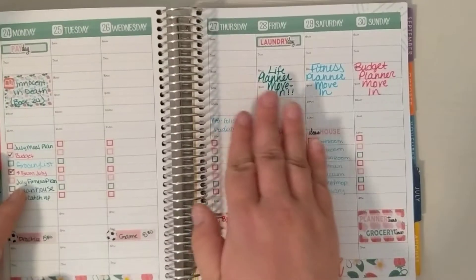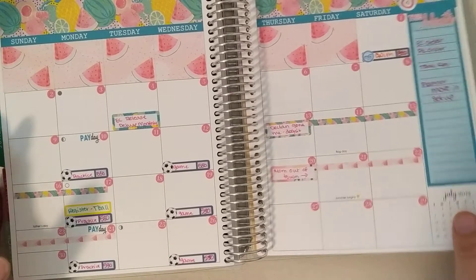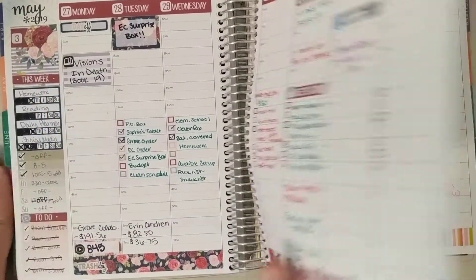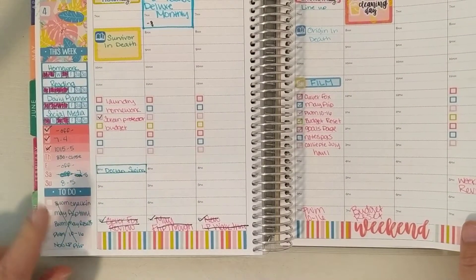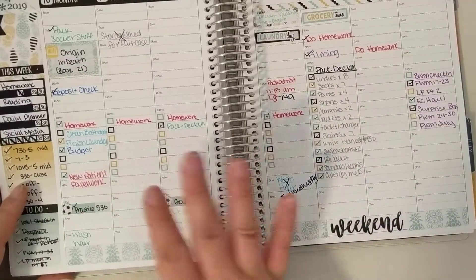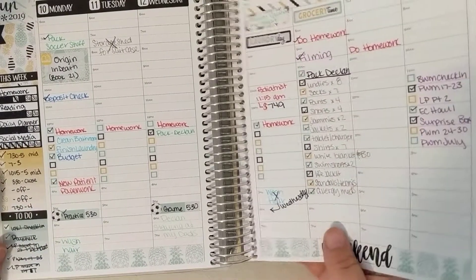And then obviously I have my life planner move-in, fitness planner move-in, and budget planner move-in. That is July — we'll just flip through real quick. I'm trying a whole new thing for all of my stuff moving forward, so my habit trackers are going to be different. In July I included a little to-do section for my videos, but I'm not sure if I'm going to do that in August and beyond. I love this kit so much — I might have to buy it again to use in my new life planner.